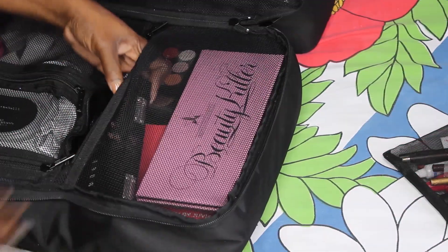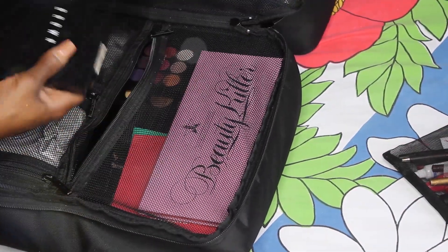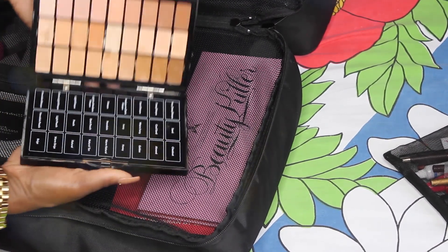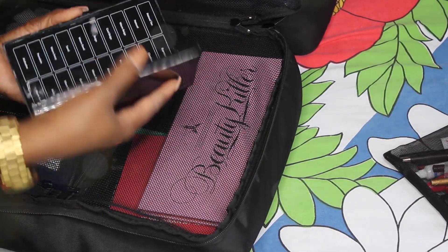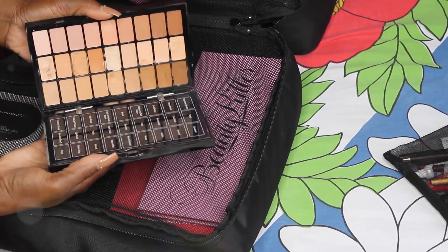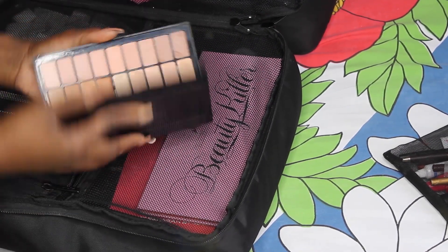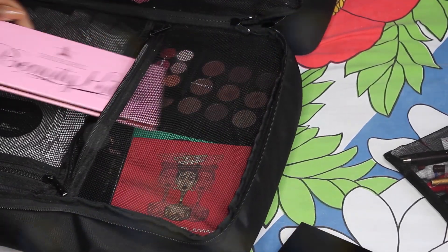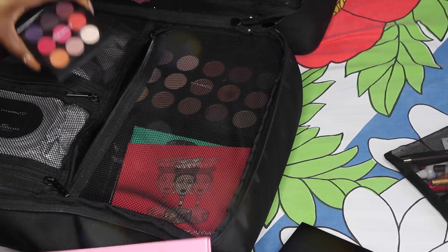On this side I have all my palettes. This Bobbi Brown palette couldn't fit on the other side — this is the Bobbi Brown BBU palette and it has the foundation and concealer side. Then I have all my other palettes — my Beauty Killer palette, Jeffree Star, my MAC palette, and my Marc Jacobs palette as well.